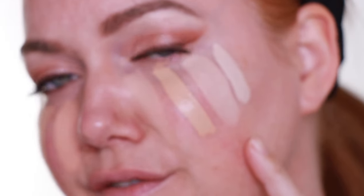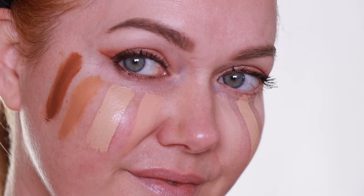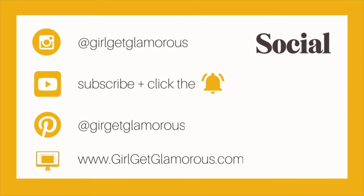Chantilly, Vanilla, Café au Lait, Crème Brûlée, Honey, Custard, Caramel, and Cafe.